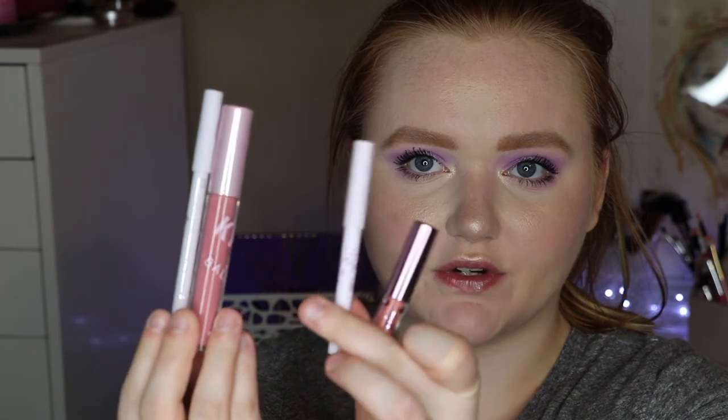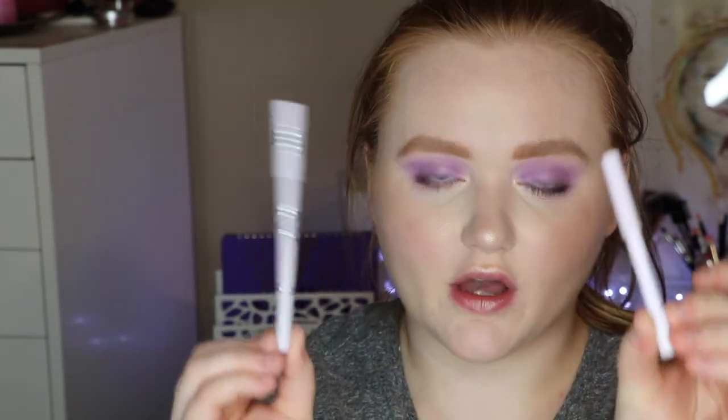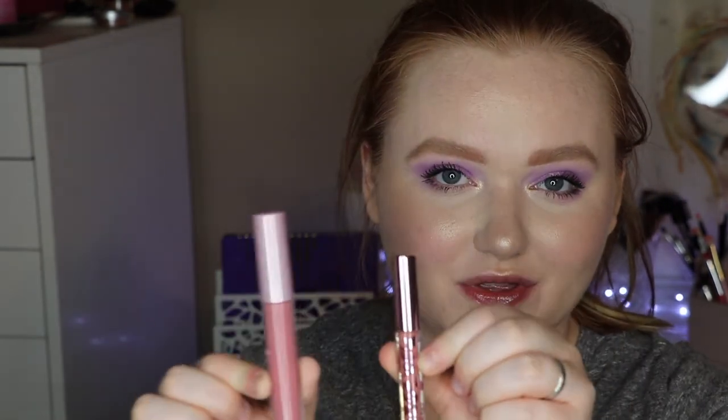Her regular size lip kits come with the full size lip liner and the liquid lipstick. This is my Kylie X Balmain lip kit for comparison — the full size versus the smaller one. There is quite a bit of a difference but also a difference in price. It looks like you get at least half of the liner. The size difference with the liquid lipstick is definitely a jump — with the regular one you get 0.11 ounces, and with the small one you get 0.03 ounces.